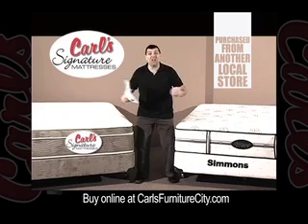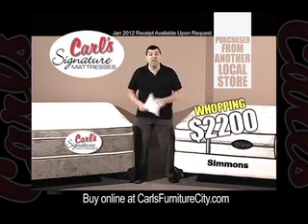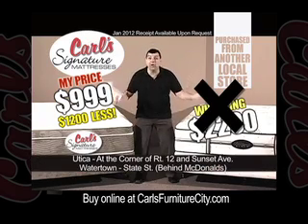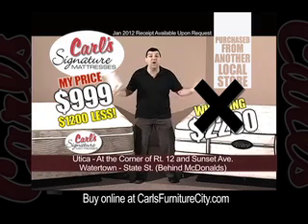The biggest difference is theirs costs a whopping $2200 and I've got the receipt to prove it. Mine's just $999 — that's $1200 less. I know it's hard to believe, but it's true. And you'll sleep better knowing that you saved $1200.